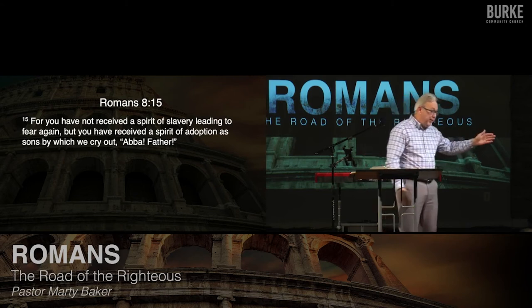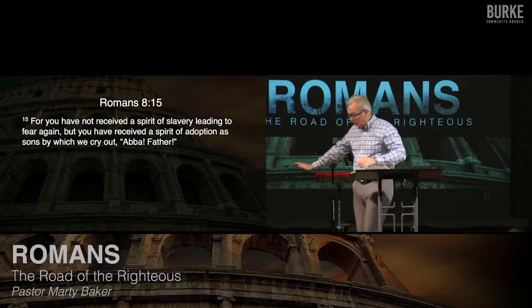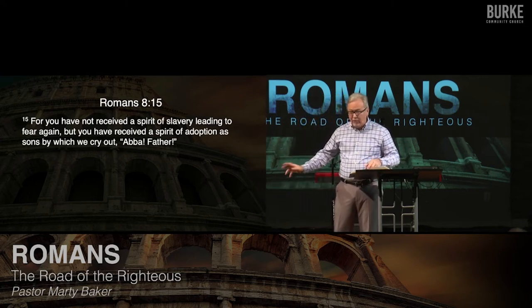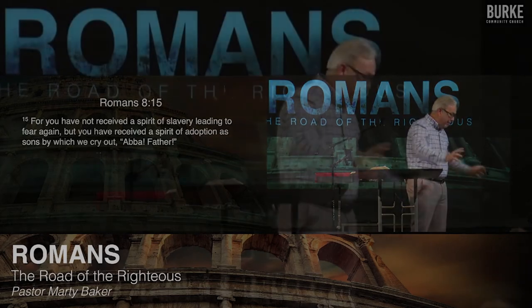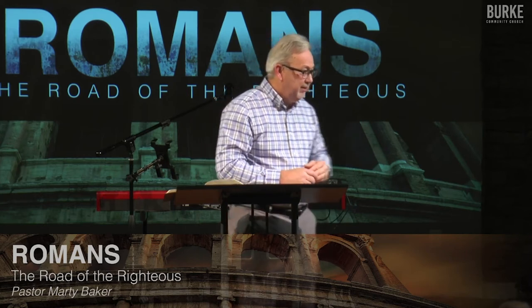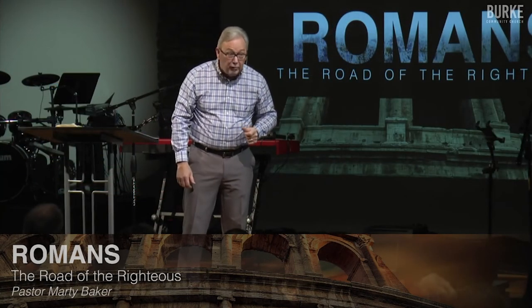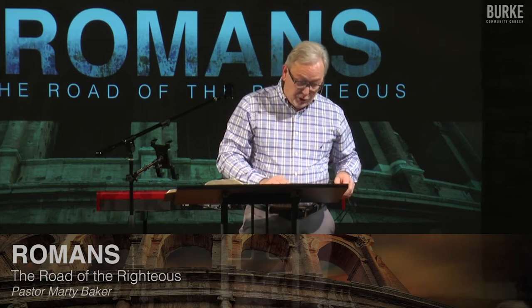Verse 15: 'For you have not received the spirit of slavery leading again to fear, but you have received the spirit of adoption as sons, by which we as Christians cry out Abba Father.' You've gone from one family — the family of sin — to the family of the Savior. You can walk to the throne of God Almighty and not fear. You can pass by the seraphim who are chanting 'Kadosh, Kadosh, Kadosh' 24/7, approach the throne, see the rainbow around the throne, hear the lightning of God, see his Shekinah glory — and you can walk up to the throne of God and call him Dad.